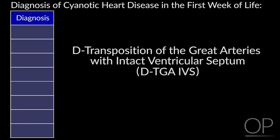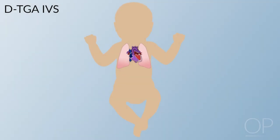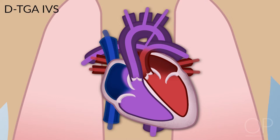The first type is transposition of the great arteries with an intact ventricular septum. These kids have relatively normal hearts, but instead of the pulmonary artery coming off the right ventricle, the aorta comes off the right ventricle and the pulmonary artery comes off the left ventricle. Blood from the body goes right atrium, right ventricle, out the aorta, back to the body. These kids need some mixing — usually at the ductal and atrial level — and come in very sick in the first few days of life.